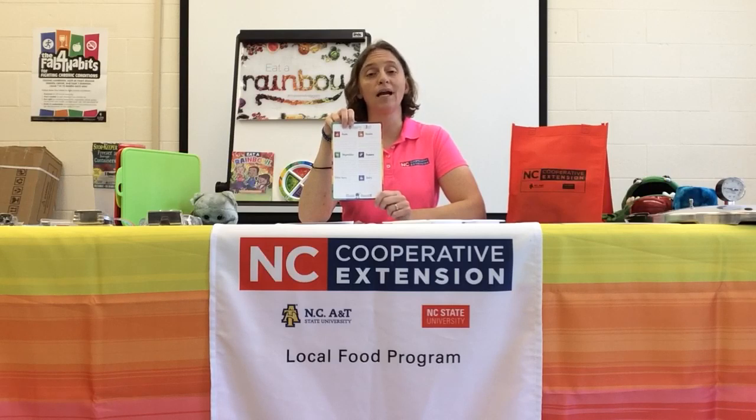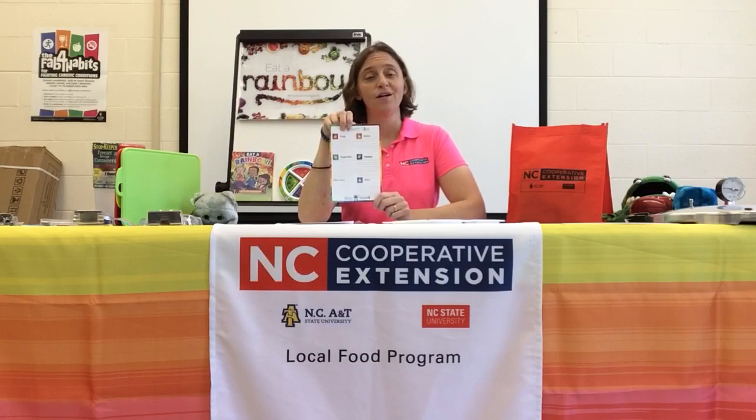If you want more information about meal planning, we do have a Lunch and Learn virtual Zoom set up on August 4th at noon that we will be doing on planning a better meal. We'll be giving you tips, handouts, and different materials that you can use to do just that.